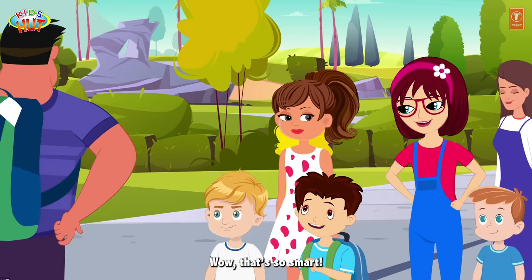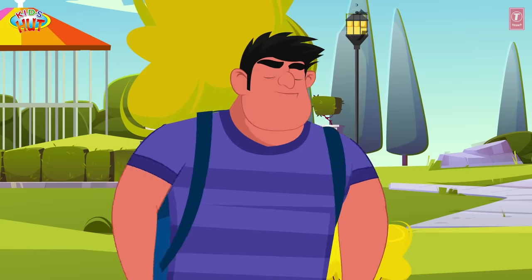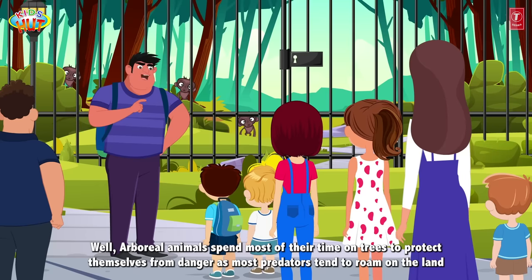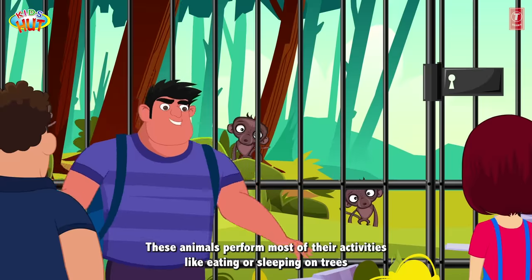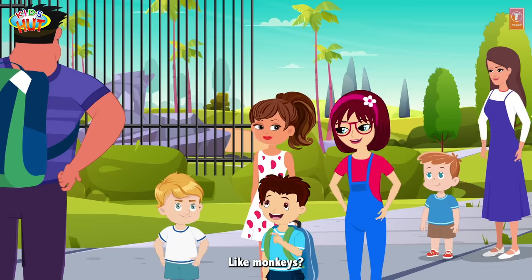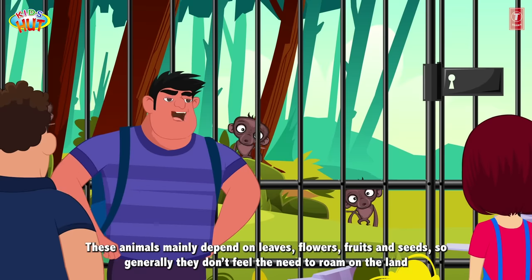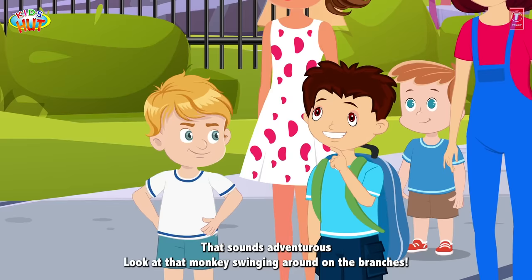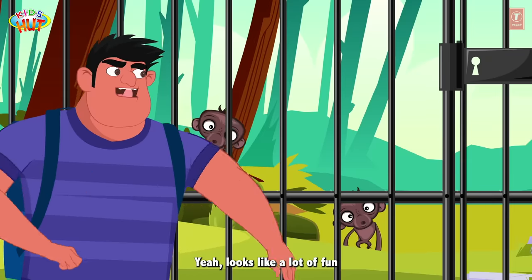That's so smart! Do you want to know about a wiser category of animals? Yes, please! Well, arboreal animals spend most of their time on trees to protect themselves from danger, as most predators tend to roam on the land. These animals perform most of their activities like eating or sleeping on trees. Like monkeys! Yes, like monkeys, koalas, etc. These animals mainly depend on leaves, flowers, fruits and seeds, so generally they don't feel the need to roam on the land. That sounds adventurous! Look at that monkey swinging around on the branches! Looks like a lot of fun!